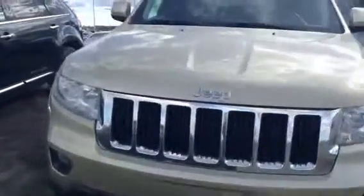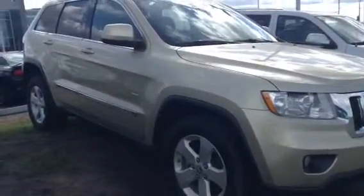All around, this vehicle is in really good shape. After this year they changed the style of the headlights, but this one's got the factory Jeep alloy rims and some chrome accents along the side and around the windows. As I said, it's in really, really nice shape.